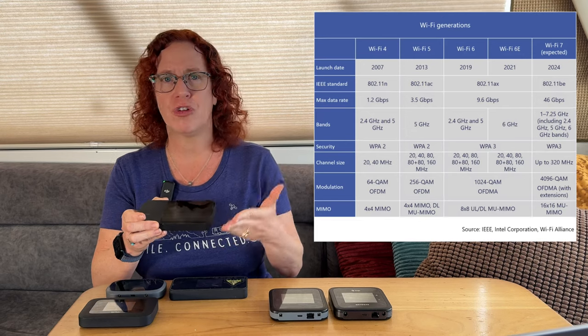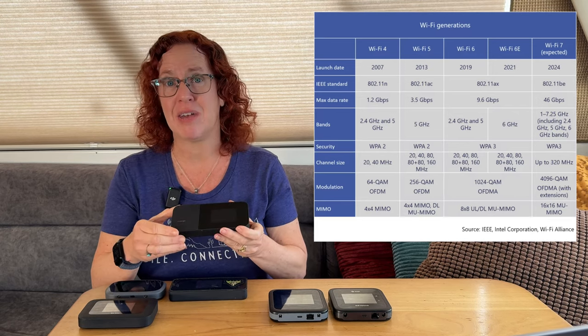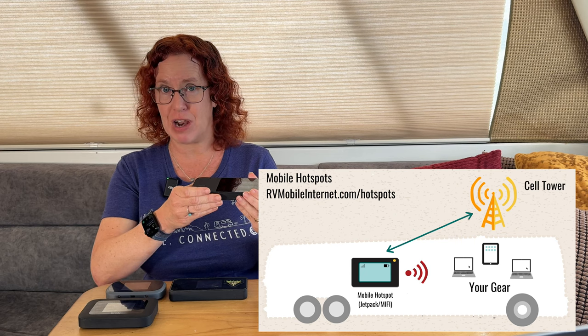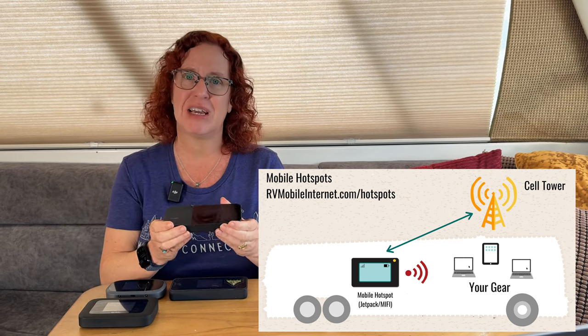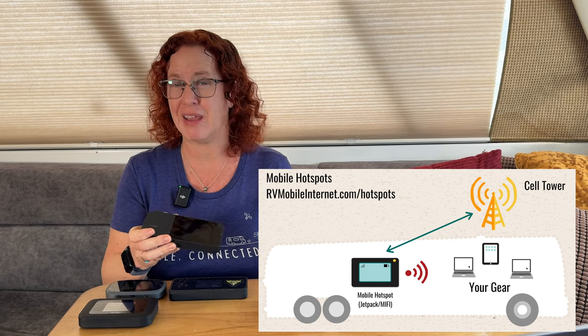The next specification to pay attention to is which generation of Wi-Fi your device supports. There are constantly new specifications coming out — older devices use Wi-Fi 4 and 5, then there's Wi-Fi 6, and Wi-Fi 7 is coming. This affects the potential performance of your local area network. Also look at the range a hotspot device can have — this impacts signal strength when your hotspot is at the front of an RV and you're at the rear. Most devices are typically only good for about the area of a room or a typical-sized RV.